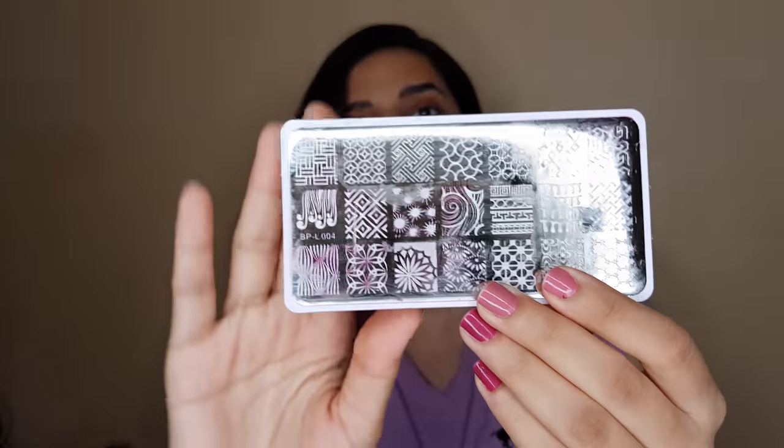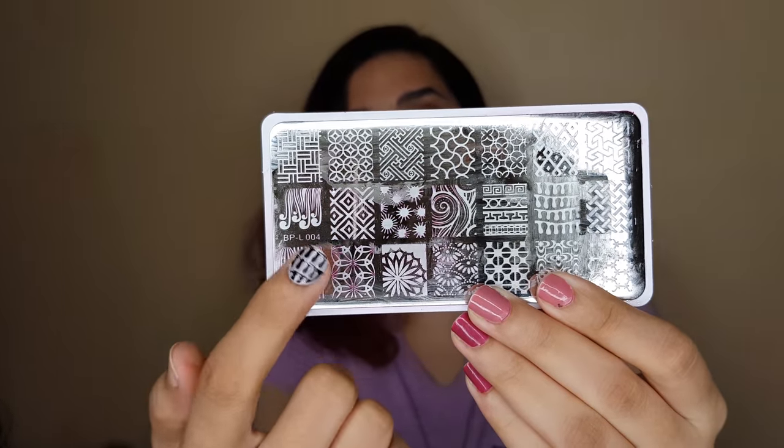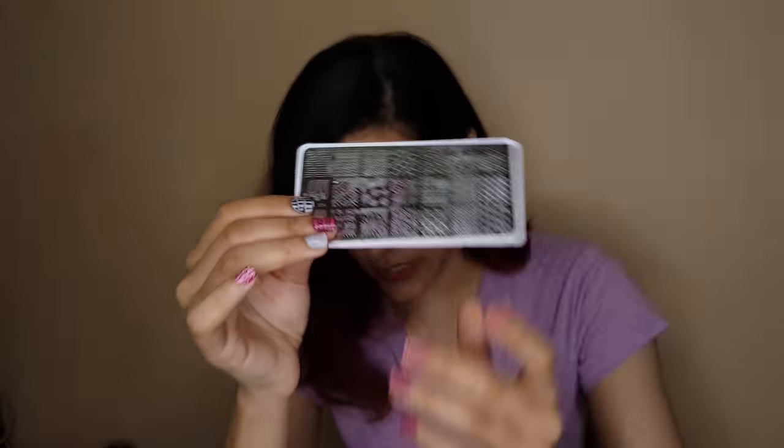This is how the Born Pretty stamper looks — these are the different designs available. They have multiple, numerous designs. If you're into nail art and want to try something new, go for stamping. If you hate it, don't go for it.